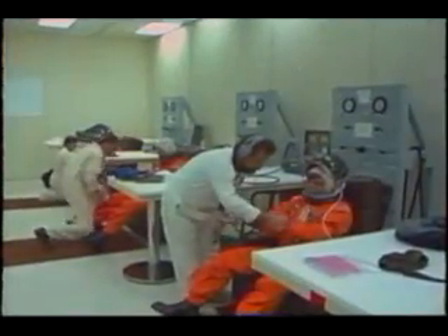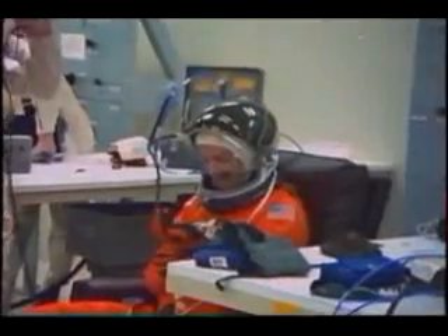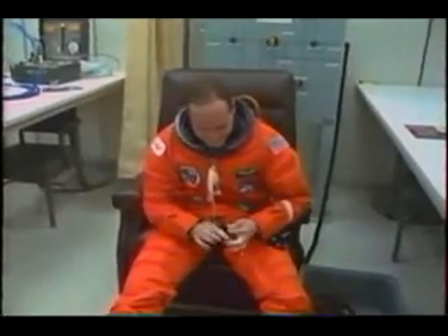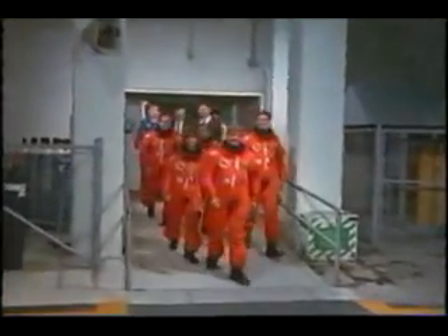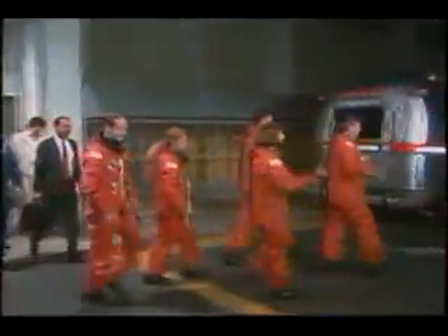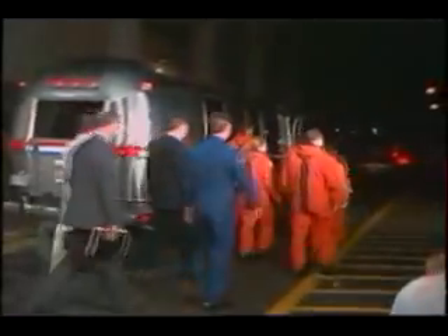Here on launch morning, getting suited up, we're in the suit-up room. We run through a thorough check of the suits before we head out to the pad, and that way we preclude any problems with pressurization when we get out in the vehicle. As all crews, we leave the same door and go to the same vehicle with the same folks with us, and it's something that we really look forward to.